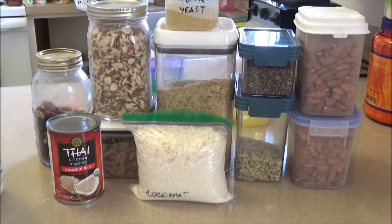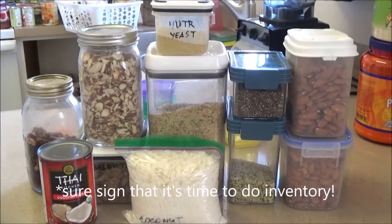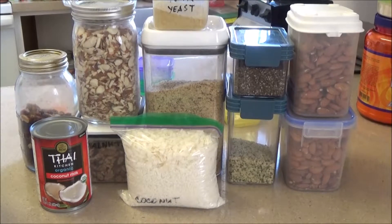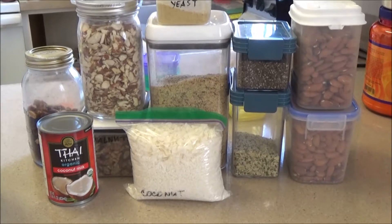Even this is way too much. Why do I have so much? Well, first of all, I didn't know what was in my pantry so I kept buying more. Second, I had some items stored away in my food storage and now that we're moving, I don't want to drag it all around with me, so here they are all in my pantry.